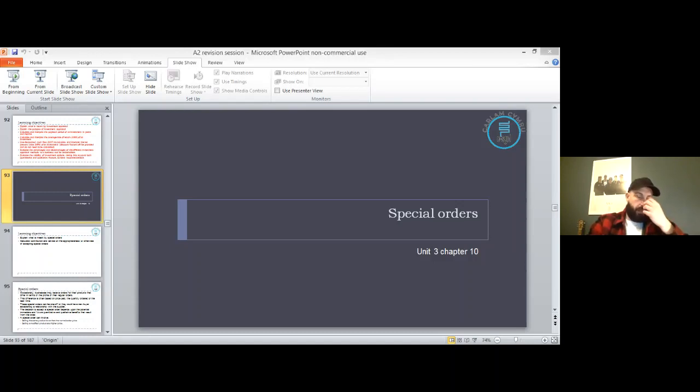Negotiated total packages is where change happens straight away but employees have at least been consulted about how it will happen — employees feel more involved, though quick change can be difficult to manage. Negotiated piecemeal initiatives is where leaders and employees are consulted about what the change will look like and how it will be facilitated, and they do it in increments — in stages.